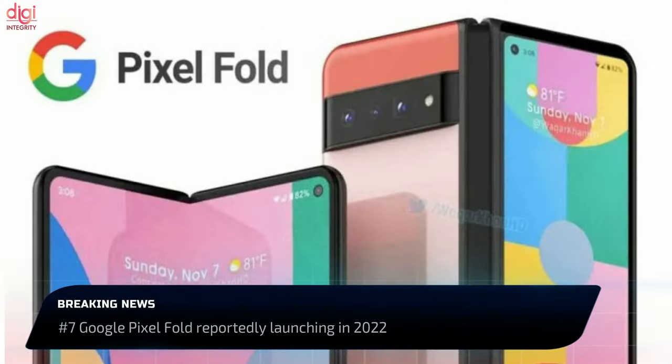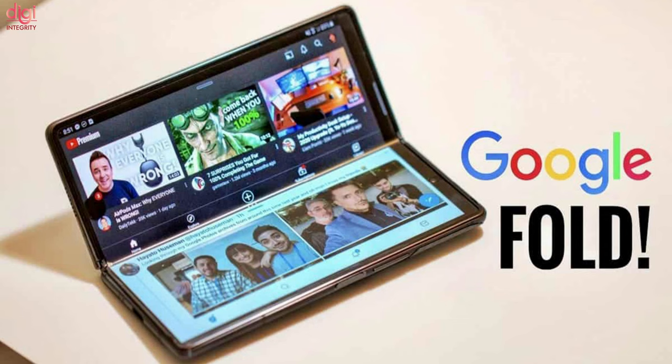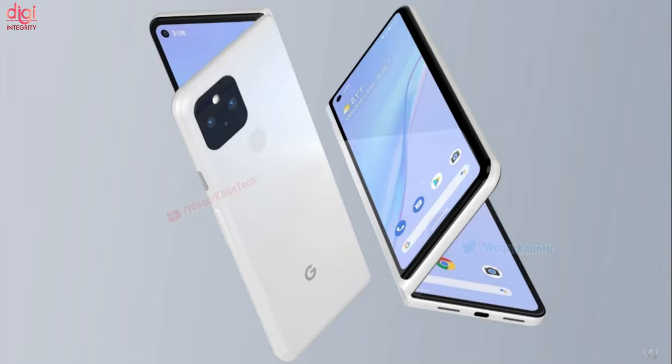The Google Pixel Fold foldable phone is expected to debut in 2022. The cameras on the foldable are said to be downgraded from the Pixel 6 and Pixel 6 Pro. The Pixel Fold is expected to have a 12MP Sony IMX386 sensor, and comes with an ultra-wide-angle lens and two 8MP lenses.